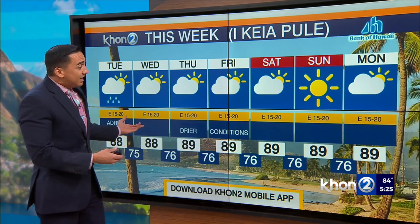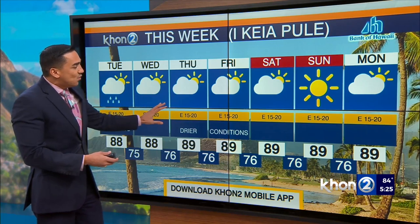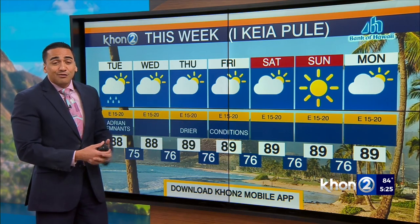In terms of the week ahead, just a little hiccup in terms of those increased rain chances from Tuesday into Wednesday. Drier conditions for the latter portion of the week. Fortunately, those trade winds are not going away too much.